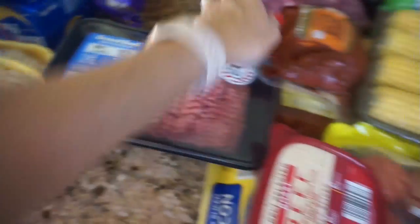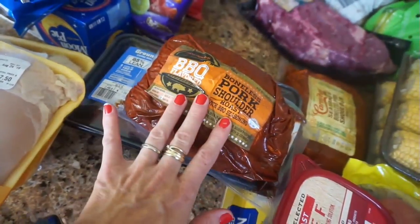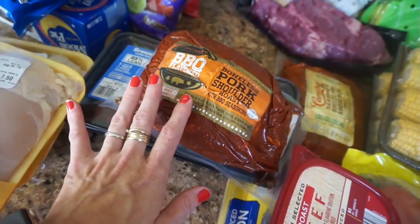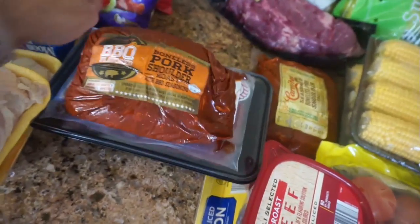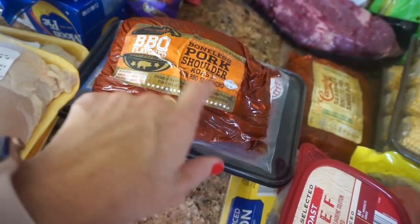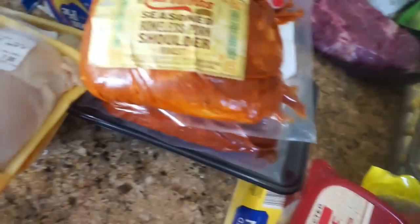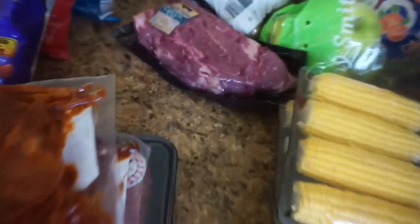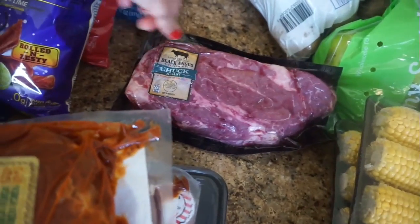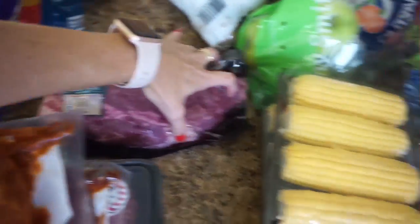And then I got a nice big pack of ground beef. I found this — it was kind of an impulse buy. I'll tell you how I'm doing my meal planning this week, totally different than I usually do it. But I did see this — it's already marinated with barbecue seasoning, so this is the pork shoulder, and I got two of these. And then I also picked up a nice big chuck roast for our Mississippi pot roast that we have at least once a month.